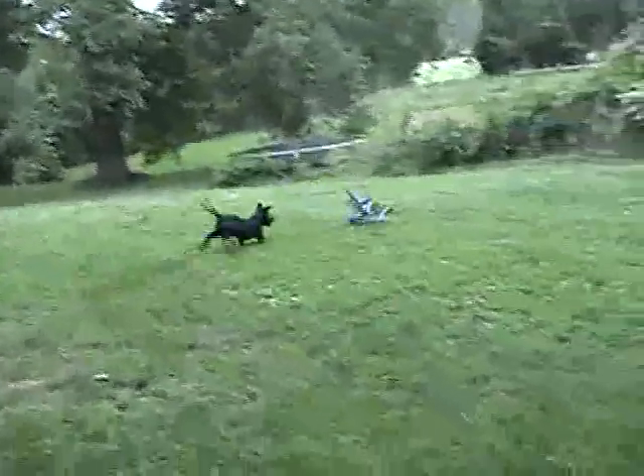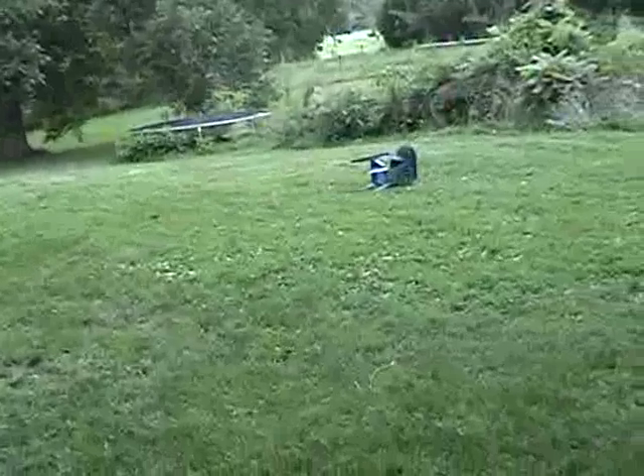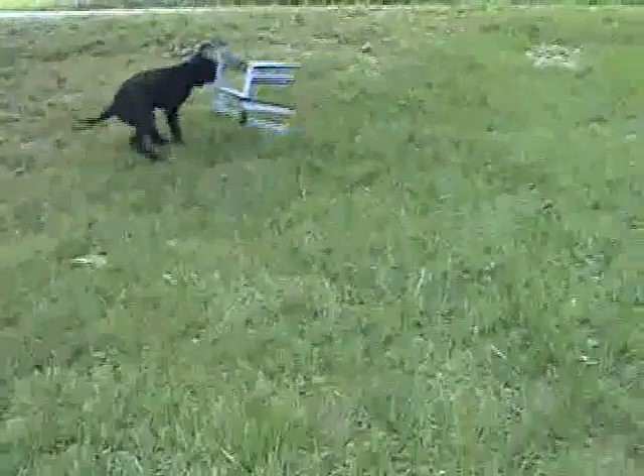Good girl! Cute puppy. Here's a plastic child's lawn chair. Takes a little bit of a tumble with it there and then picks it up and carries it on in. Pretty determined little retrieval. Good girl.